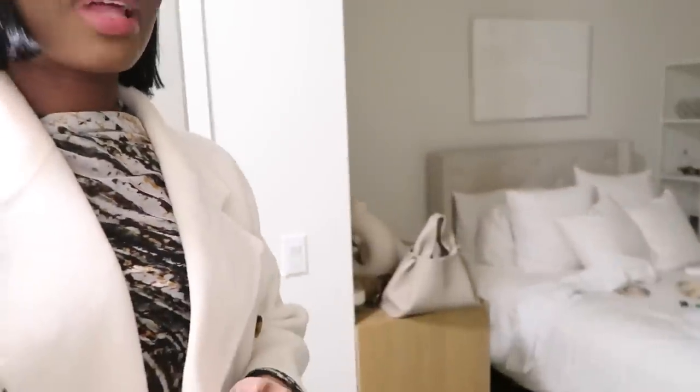I just walked in the door — made it home safe. I'm actually impressed with how I left my room — it's not trashed, which doesn't always happen. I'm going to hop in the shower and get cleaned up for the evening.